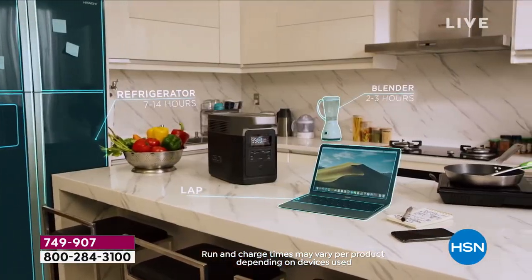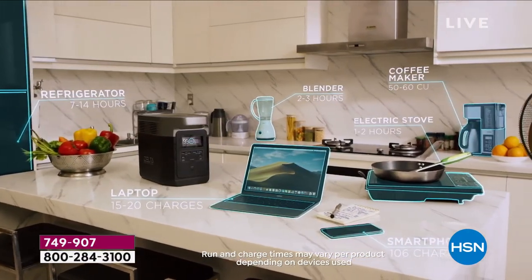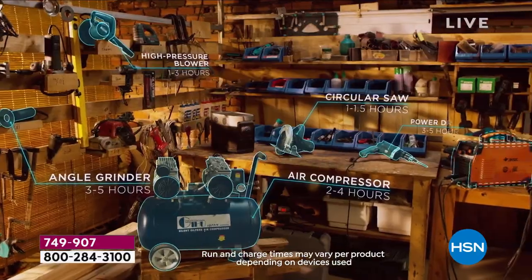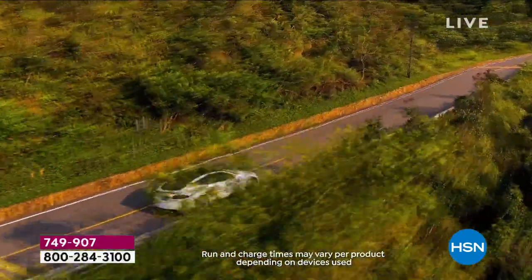That's why I bought this. This is a very special offer. We did not find a better deal anywhere in the country — anywhere, anywhere, anywhere.